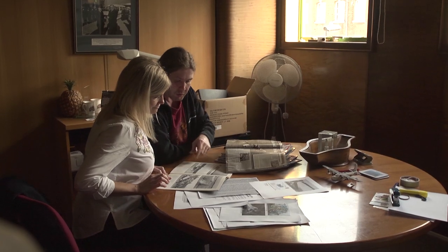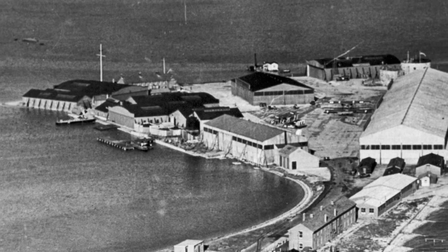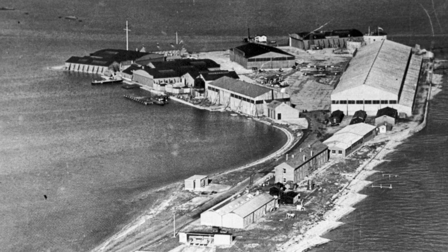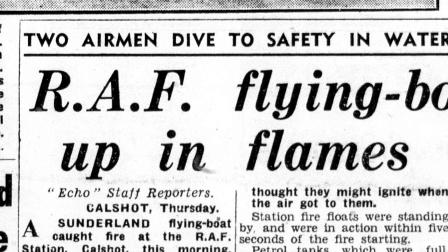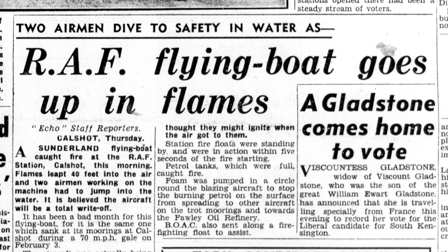Although we now have a strong suspicion that the wreck at Calshot is ML883, Sarah and Chris are looking into one of the other flying boat stories. Sunderland PP118 was assigned to a conversion unit operating at Calshot. On the 3rd of February 1950, she flooded with water and sank. Several days later, while two men were on board, a box of flares ignited and a fire broke out. Within seconds, the whole airframe was ablaze and the two men were stranded on the burning aircraft. At that time, Peter Anderson, an RAF coxswain, was passing in a small boat. He quickly turned around and brought the boat through the intense heat just close enough for the two men to jump aboard.